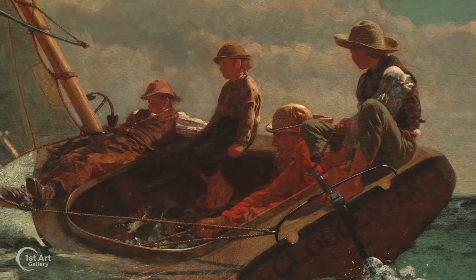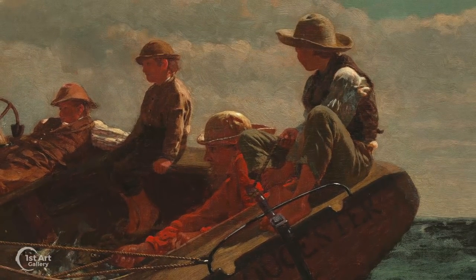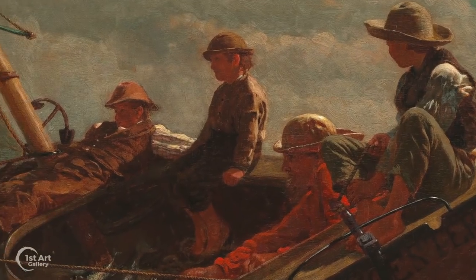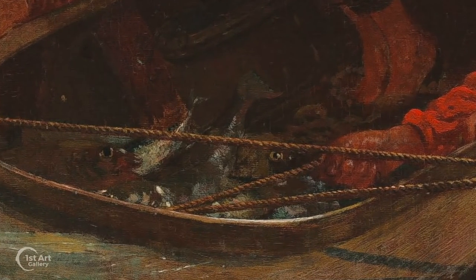The painting depicts a man and three young boys. The man holds fast to the mainsail. On the stern is one of the boys manning the tiller. The other two are enjoying the ride without a care in the world, and in the cockpit is the day's catch.